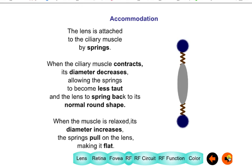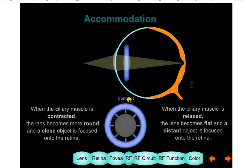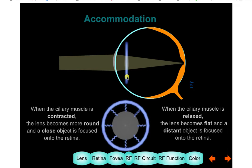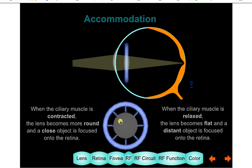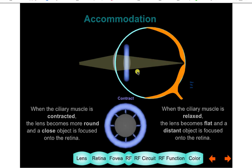My daughter made this animation for me. You can see the eye and lens from the side as well as the muscle. The muscle is this donut that pulls on the lens through the springs. When the lens is round, something close is focused on the retina. When it's flat, something distant is focused on the retina.